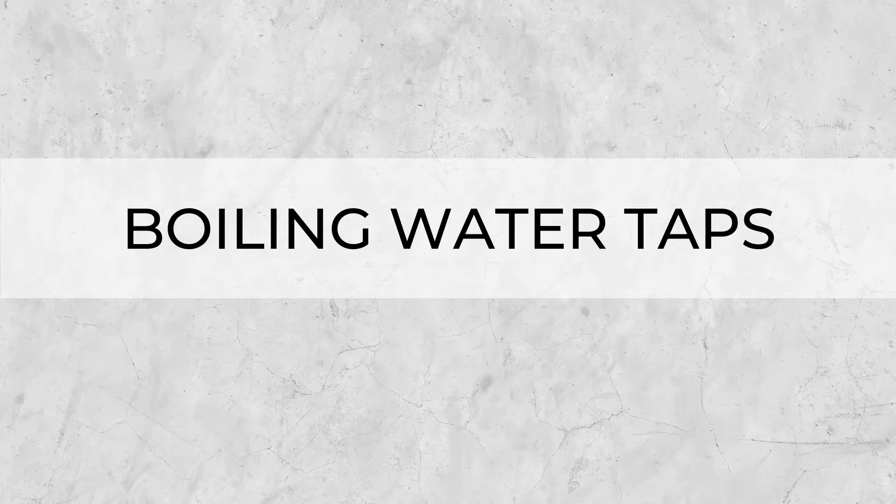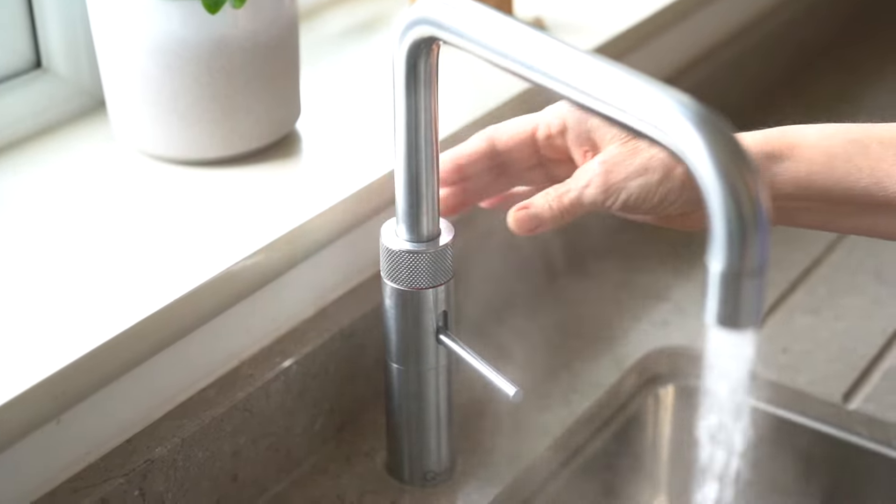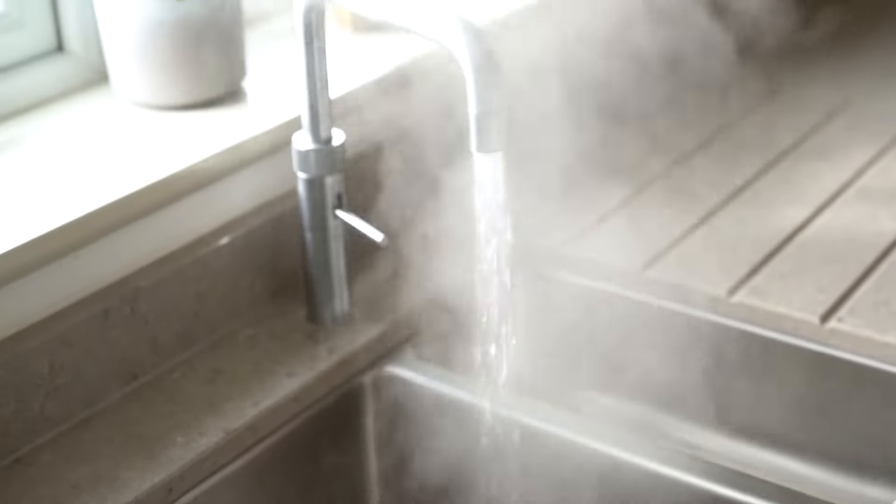Trending appliance number one: the boiling water tap. Boiling water taps have been around for a little while now — it's not something that's just come out last year or anything like that — but the number of projects I find that are asking for and specifying boiling water taps is without doubt growing.